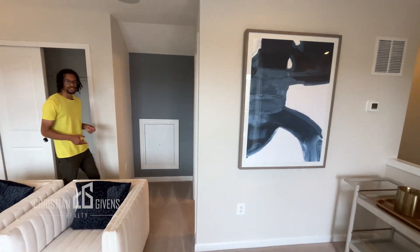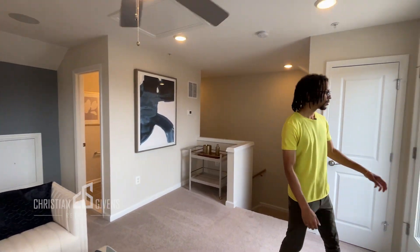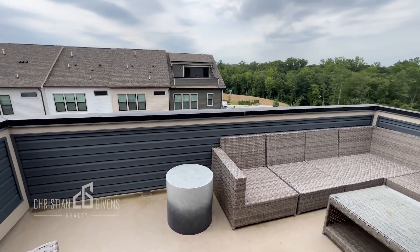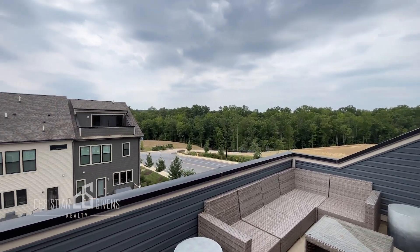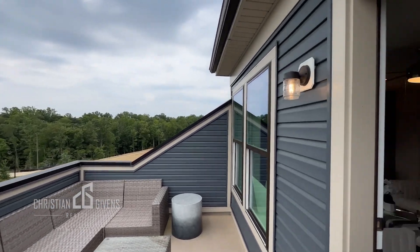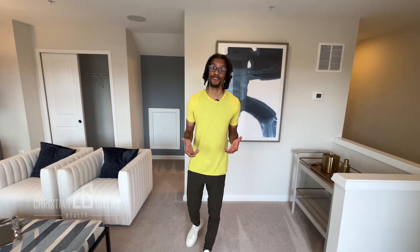Without this extra space, the home is 2,200 square feet. And then you get this gorgeous outdoor terrace. In my books, this is definitely worth the extra money to have the extra square footage.